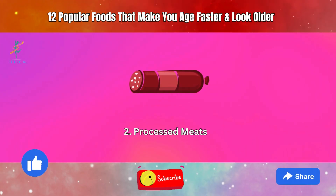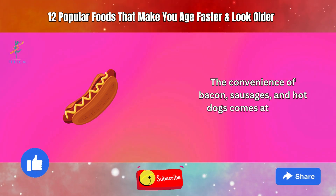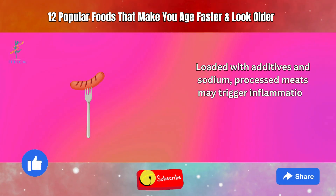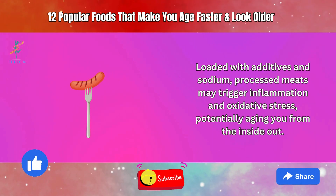2. Processed Meats. The convenience of bacon, sausages, and hot dogs comes at a cost. Loaded with additives and sodium, processed meats may trigger inflammation and oxidative stress, potentially aging you from the inside out.